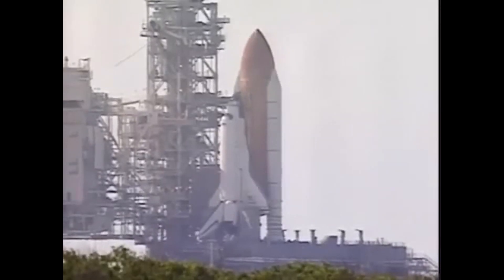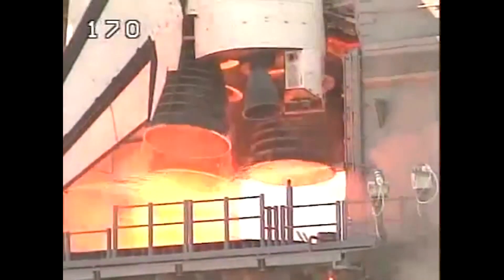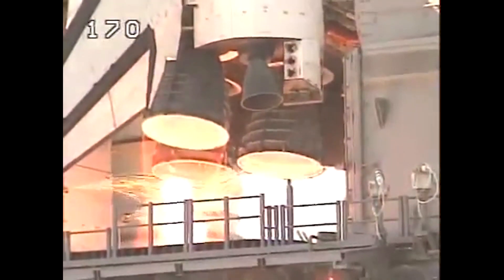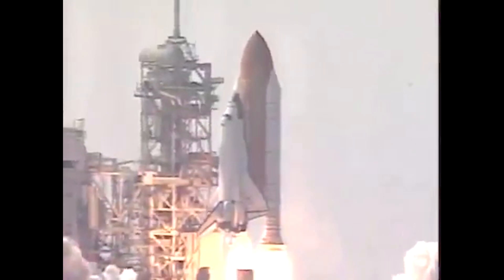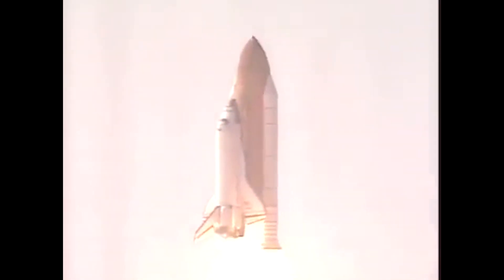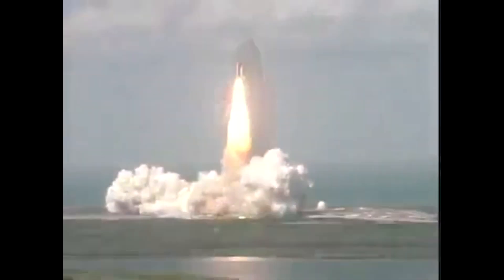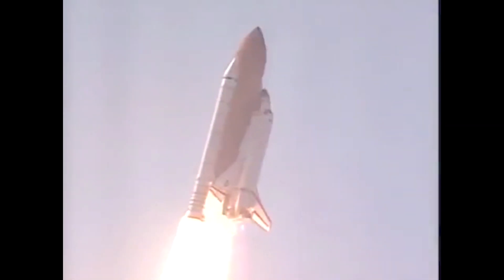12, 11, 10, 9, 8 — we have a go for main engine start — 6, 5, 4, 3, 2, 1 — we have booster ignition and liftoff of Space Shuttle Atlantis, setting in place the keystone to the space station's backbone. Houston is now controlling Atlantis, rolling on course toward the International Space Station.